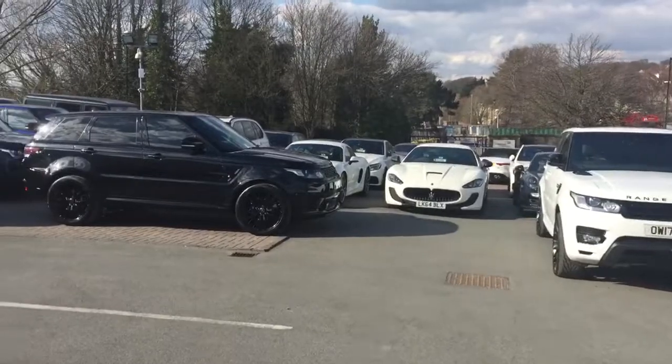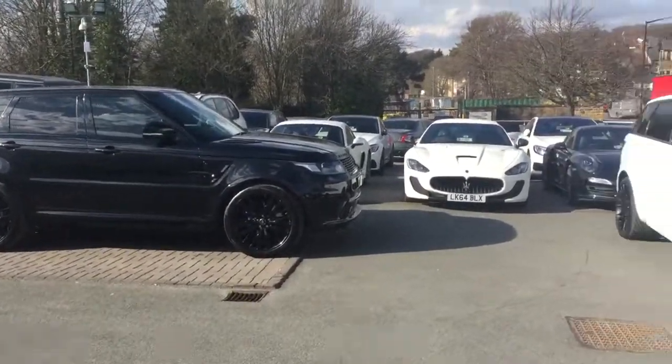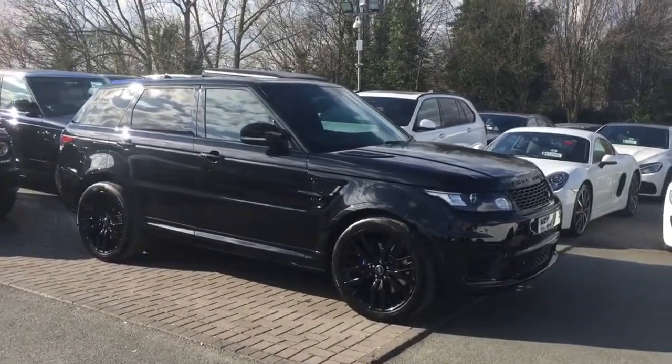But obviously we are all here to see the stunning black Range Rover SVR, which I think looks even better in the sunlight. So I'll just give you a quick pan of the vehicle now, Lucas.